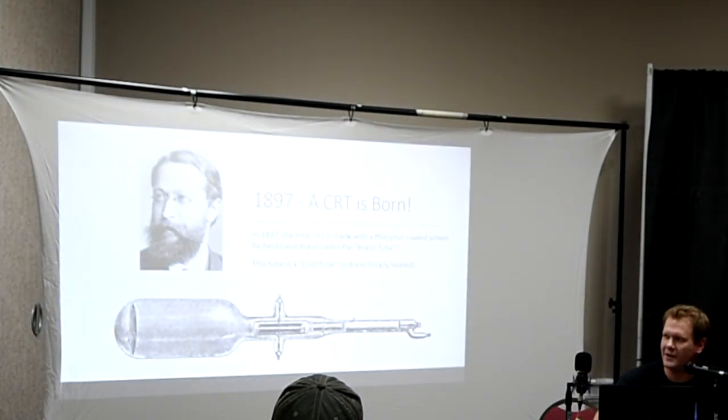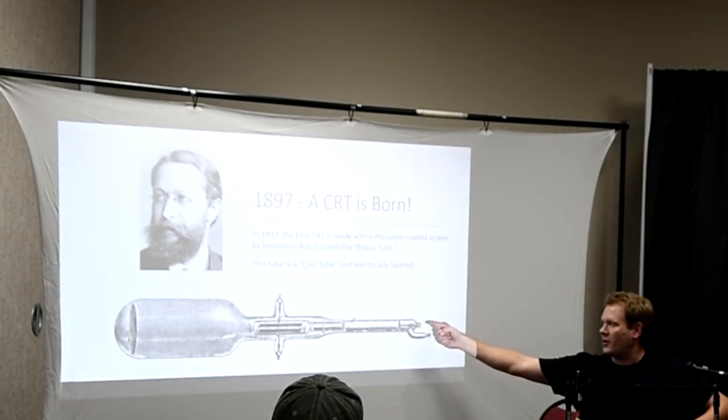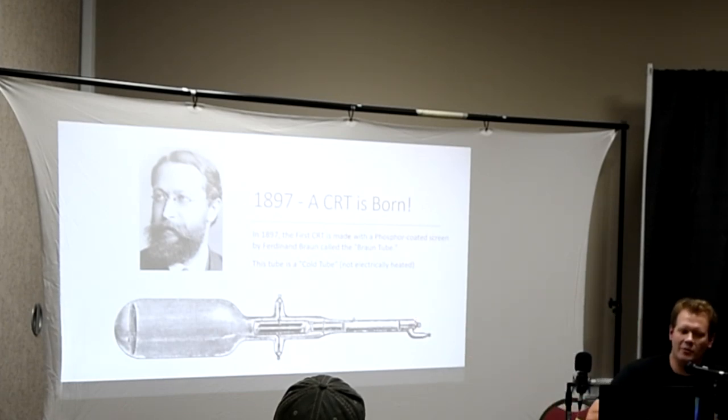This is officially the first CRT that was ever made. It was in 1897, made by Ferdinand Braun and called the Braun tube. It was a cold tube, meaning there wasn't any electrical current actually powering it. You'd just send your beam of current through here and watch it go through the tube. It was more of an oscilloscope — you're just reading what the rays were doing and what the different currents were doing.